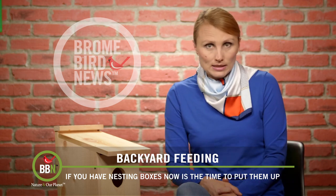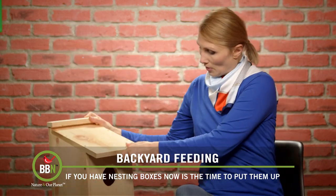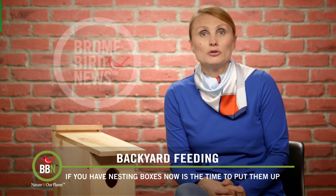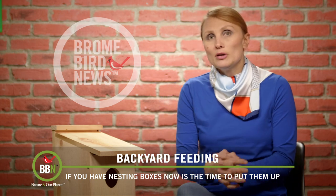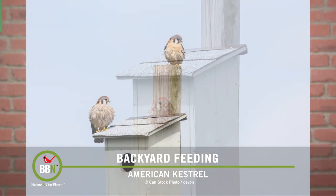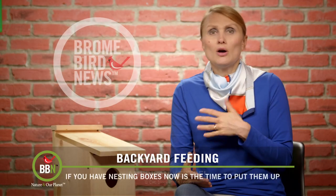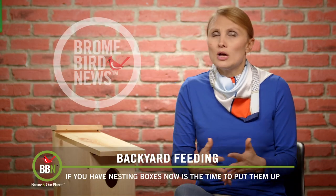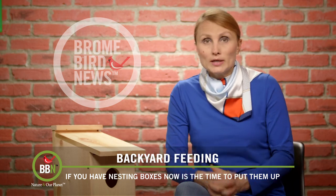Speaking of nesting season, as you can see my beautiful American kestrel boxes here. We were all ready to go and put it up on one of our trees, but then as I was doing some research I came to realize that if we want our American kestrels to have a successful brood, we have to make sure that no predators can get into that box. So we have to have a predator guard, which is kind of impossible to install on a tree. So now we have to wait until all the snow melts and the ground softens up a bit to install this box on a post with a proper predator guard.